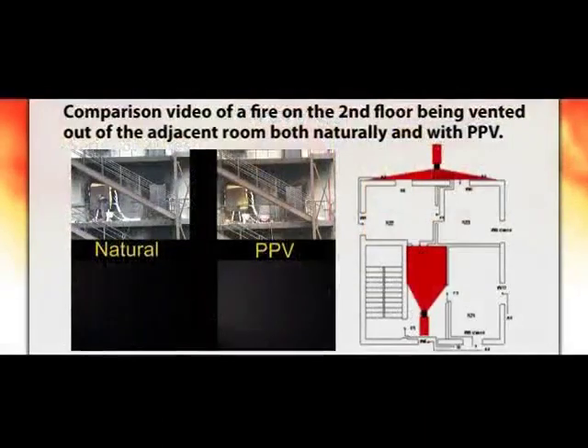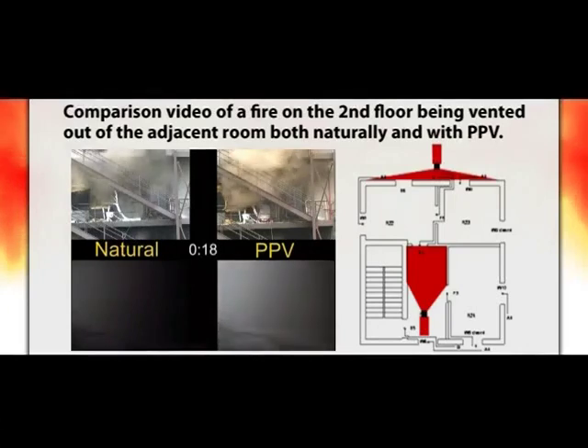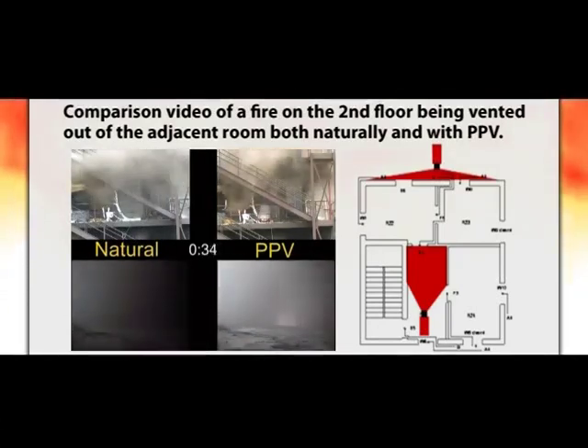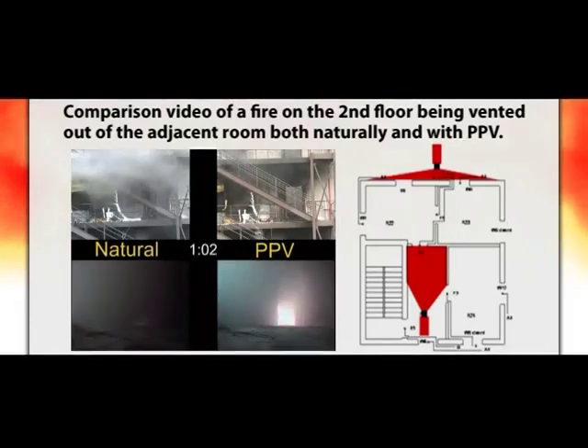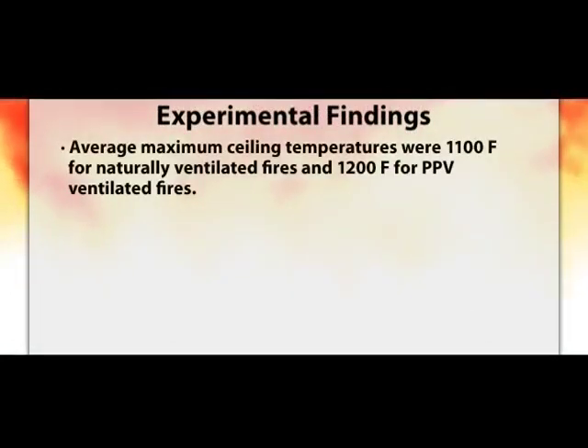This is a comparison video of a fire on the second floor that is vented out of an adjacent room. The video is sped up four times real-time. The views on the left are naturally vented, and the views on the right are PPV ventilated. The inside views show that visibility returns much faster with the use of PPV, but the fire size increases more quickly. Average maximum ceiling temperatures were 1,100 degrees Fahrenheit for naturally ventilated fires and 1,200 degrees Fahrenheit for PPV ventilated fires.